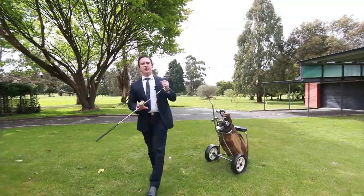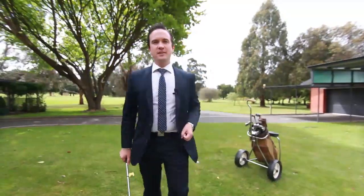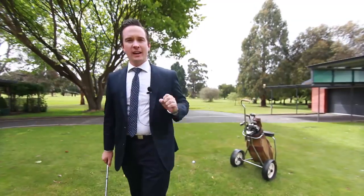So there you have it — 27 Freeland Crescent in Riverside. A home I know you're going to love just as much as I do. Give me a call, I'd love to show you through.